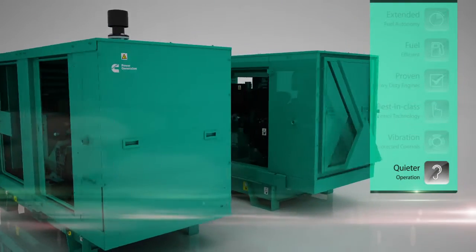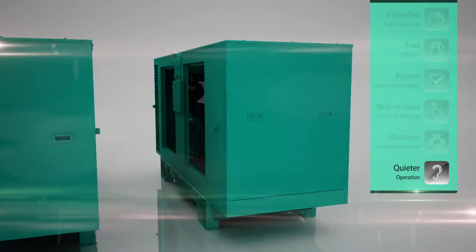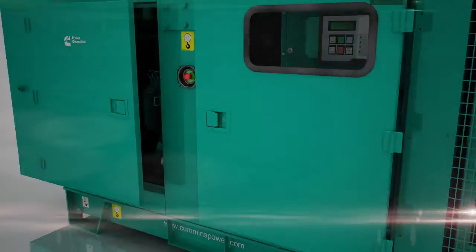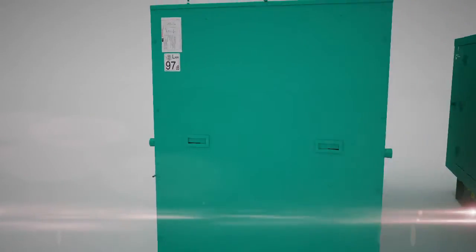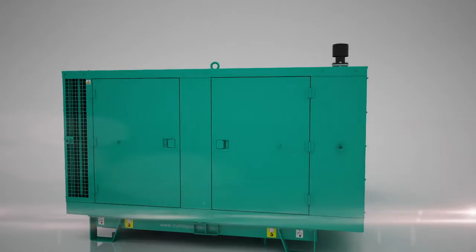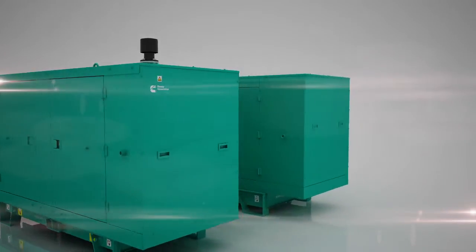The genset enclosures are designed to significantly reduce noise, resulting in levels much lower than those mandated by EU standards, whilst the new enclosure design offers ease of installation, maximum protection and easy access for maintenance.